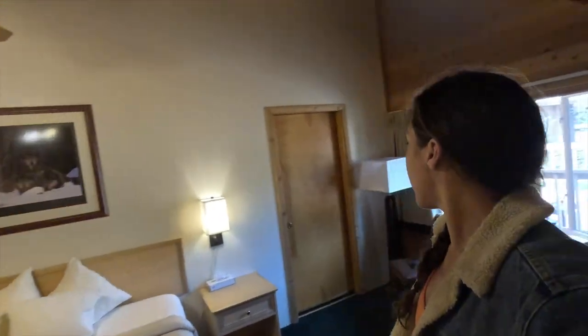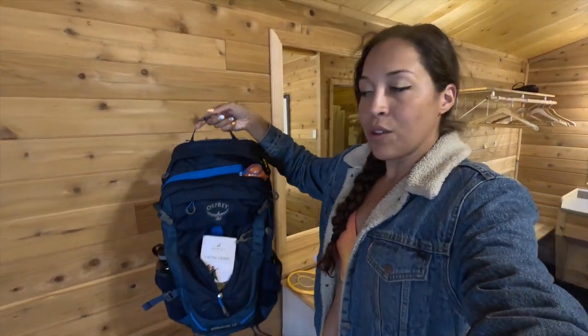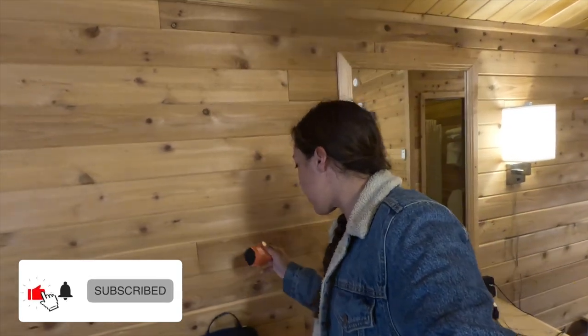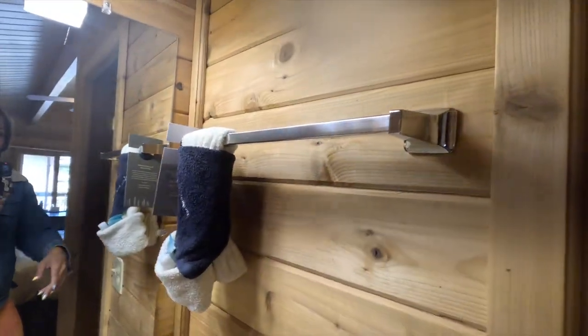The room is very spacious with a giant king bed and lots of natural light. They give you an Osprey backpack to use, a hiking guide, a mosquito net for your head — because they get a ton of mosquitoes here — and a reusable water bottle. I got bit by a lot. They also said to wear loose clothing, which I didn't do. The bathroom has everything you need: shampoo, conditioner, toilet, and a nice clean shower. We have lunch at one, so I need to rush over there right now.